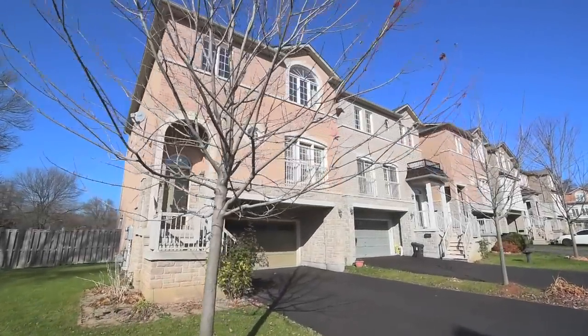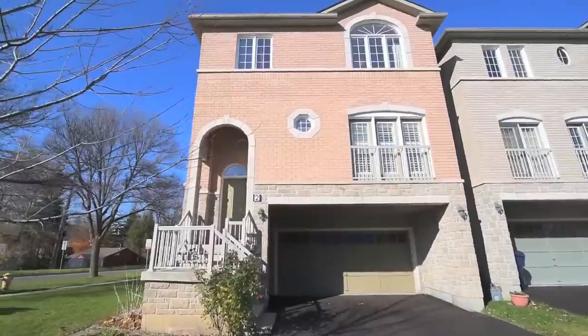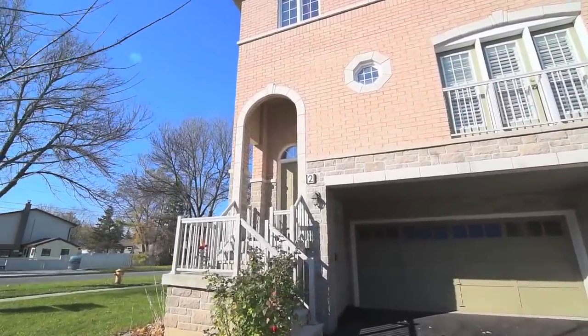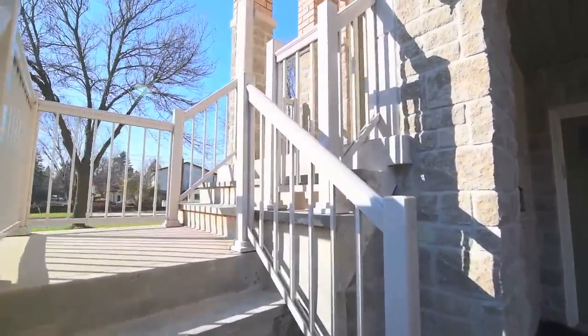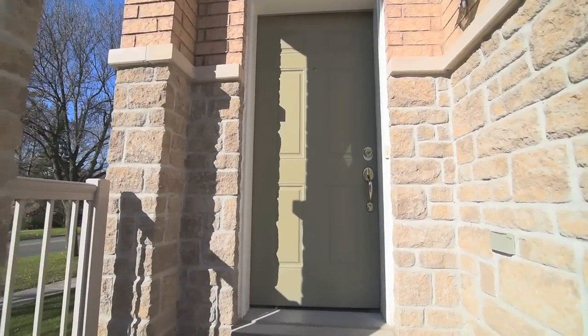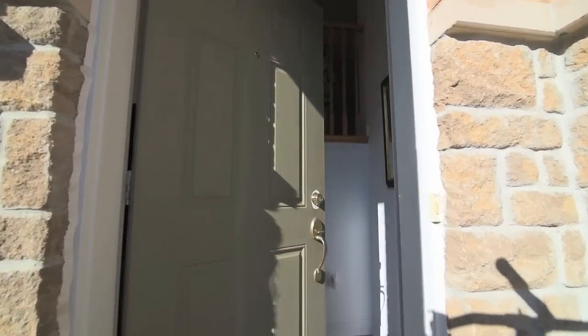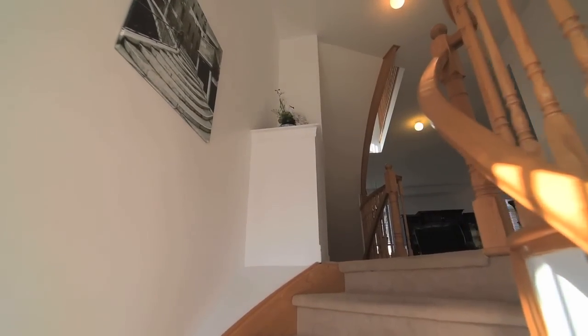Welcome to Two Mastwood Crescent, an incredibly bright and spacious 2,500 square foot home with great community and lifestyle amenities just minutes away. Situated on a huge corner lot, this well-maintained home opens into an inviting foyer which steps up to beautiful main level living spaces with 9 foot ceilings.